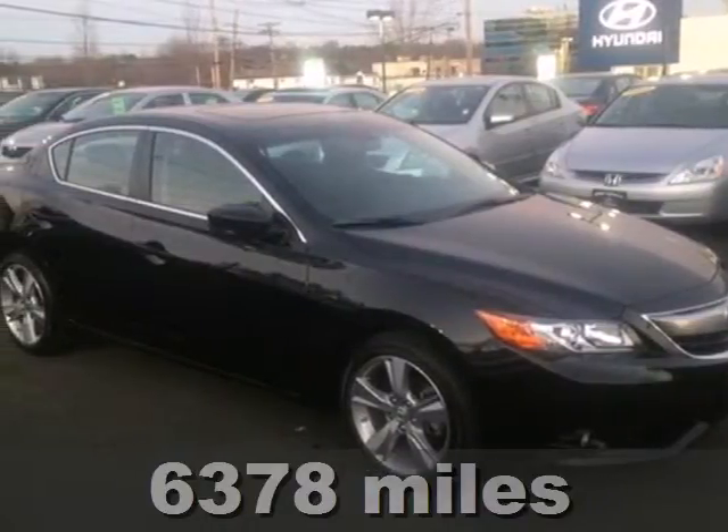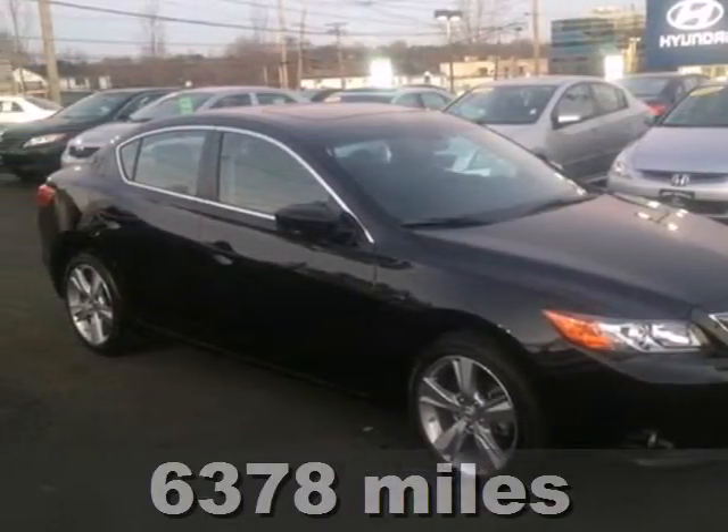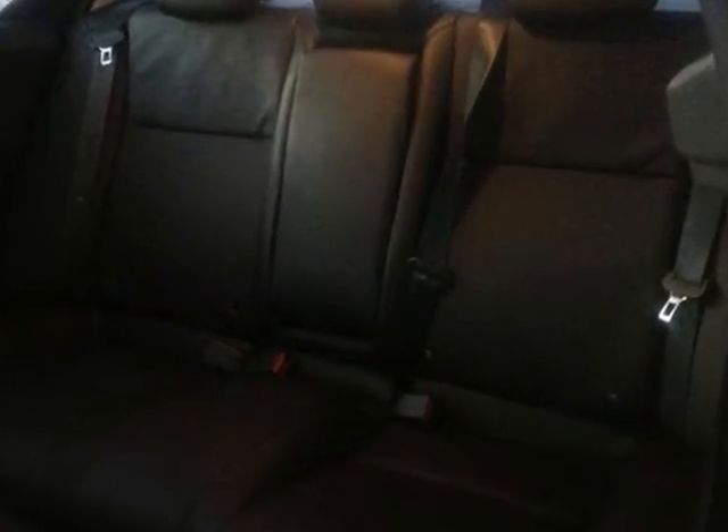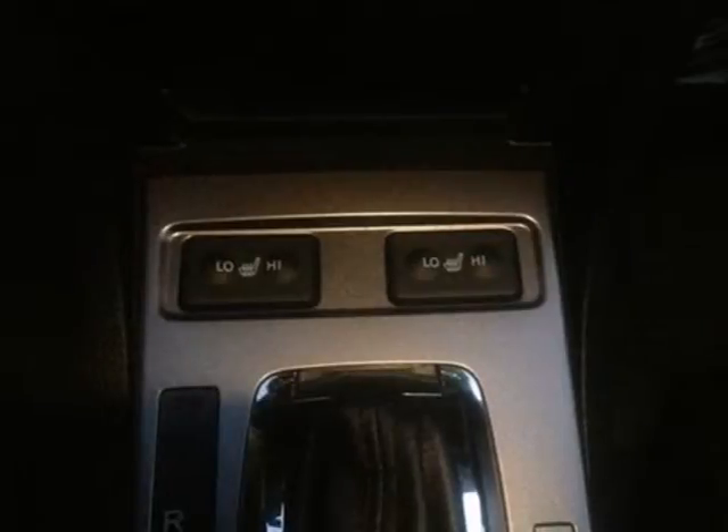It's a 2013 Acura ILX. You can embrace new horizons in luxury with a power moonroof, dual-zone automatic climate control, ambient lighting, and a leather-wrapped steering wheel.